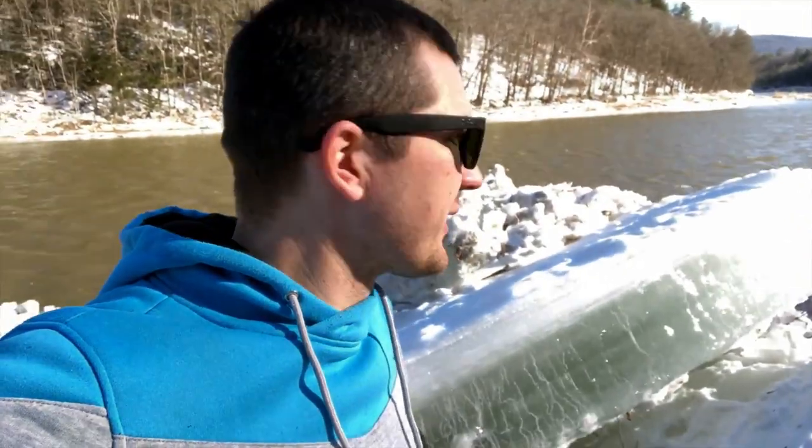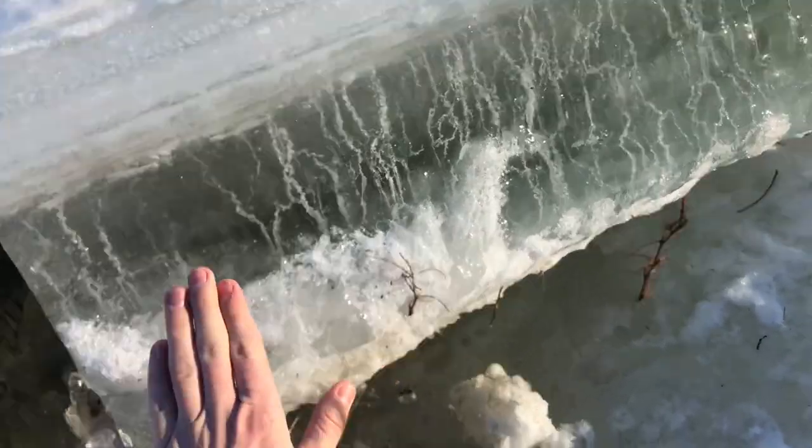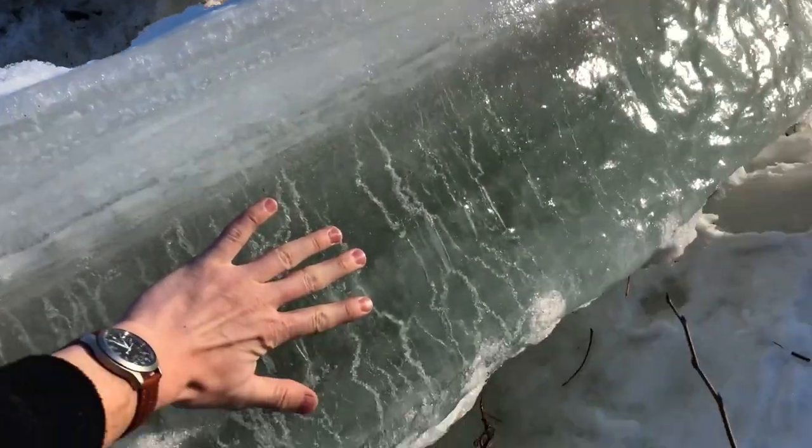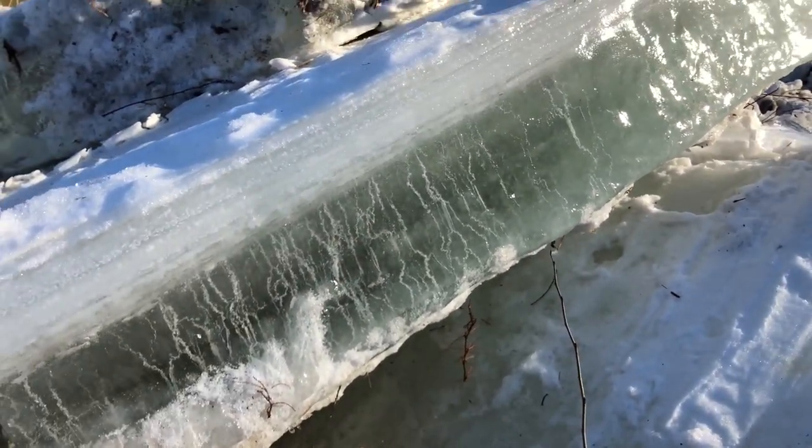The rain from the storm on Friday lifted and broke up the ice from the river and threw it up on the shoreline here. It's incredible the size of these slabs of ice. This is just one piece that we happen to see up by the shore, and this is my hand compared to the thickness of a piece of ice. It's got to be maybe 16 inches thick.